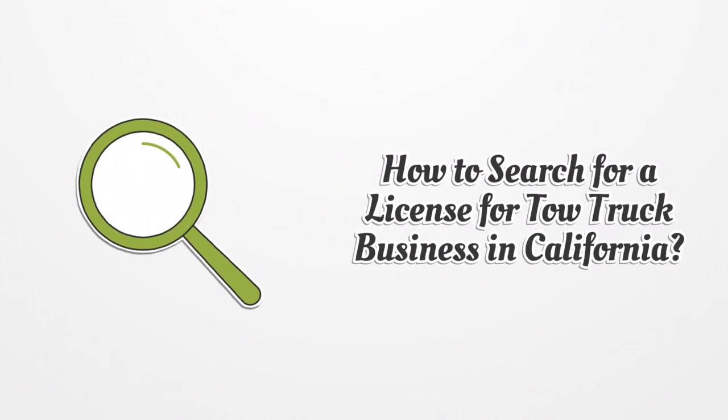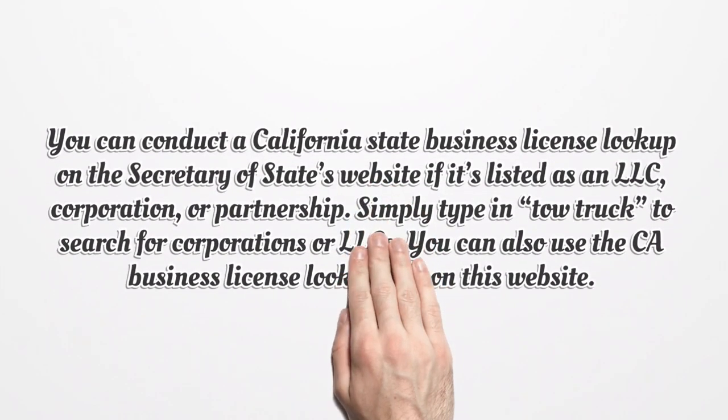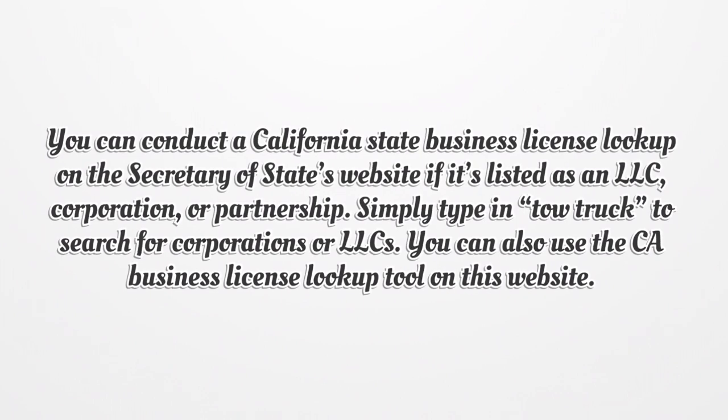How to search for a license for a tow truck business in California? You can conduct a California State Business License lookup on the Secretary of State's website if it's listed as an LLC, corporation, or partnership. Simply type in 'tow truck' to search for corporations or LLCs. You can also use the CA Business License lookup tool on this website.